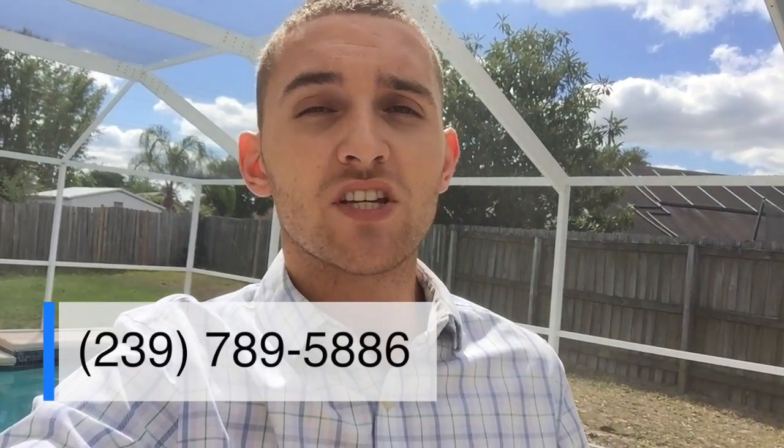Don't forget to subscribe to my YouTube channel so you can see my new listings the moment they hit the market with these videos, as well as my monthly market updates, so you're familiar with what's happening in our local real estate market. Thanks.